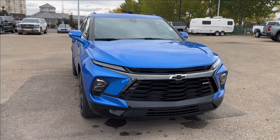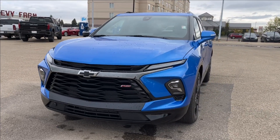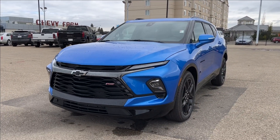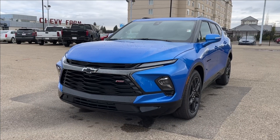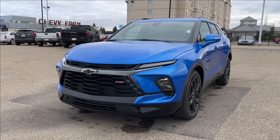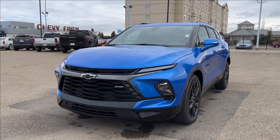Well, thank you so much for tuning in today. Here at Wolfe Chevrolet, we checked out this 2025 Chevrolet Blazer RS. It comes equipped with a 3.6-liter V6 engine, heated and cooled seats, navigation, drive mode selector, panoramic sunroof, heated rear seating, and so much more. Thank you so much for watching — we hope you subscribe and we hope to see you at Wolfe Chevrolet very soon.